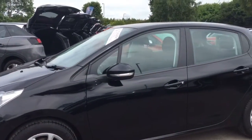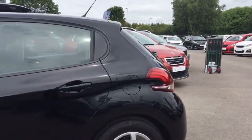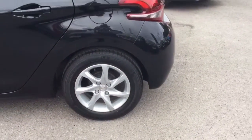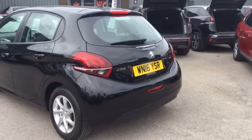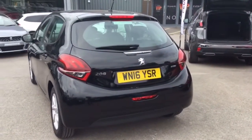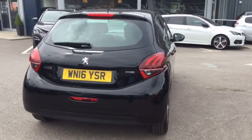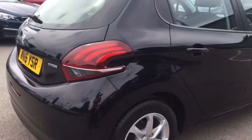As you can see, the general condition of the car is absolutely pristine. There's no major marks or scratches anywhere. I'll bring you around the back and show you the final alloy.